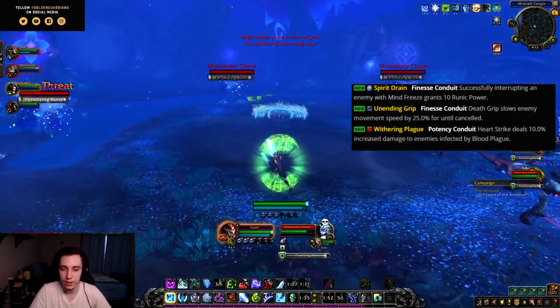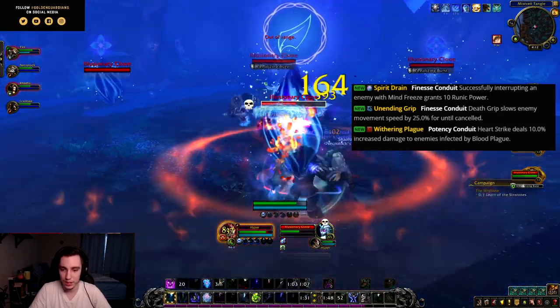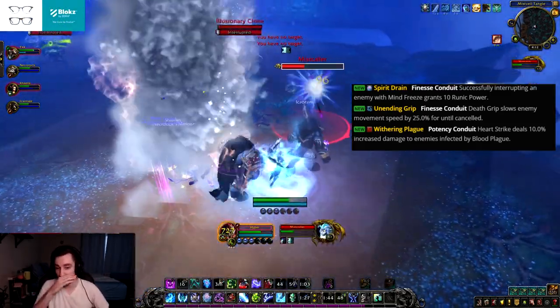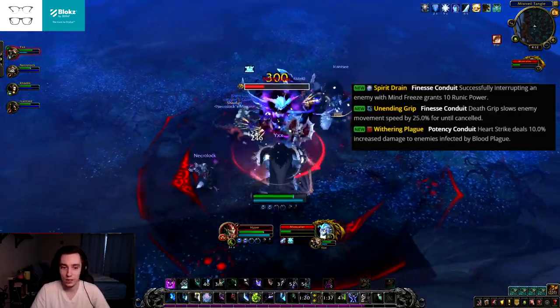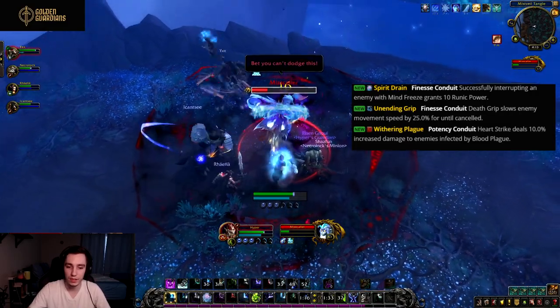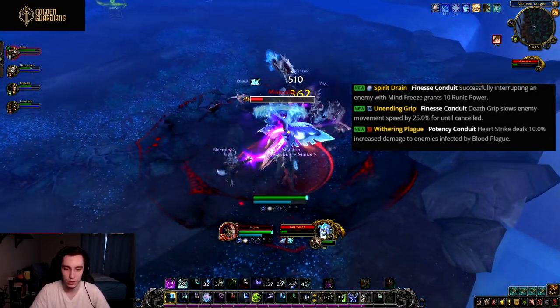Then we have Spirit Drain, a finesse conduit. Successfully interrupting an enemy with Mind Freeze grants 10 runic power. This immediately says Breath of Sindragosa to me — in Mythic+ on bosses you can interrupt, whenever you land a kick every 14 or 15 seconds you just get 10 runic power, similar to how Demon Hunters get resources from interrupting.